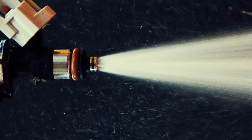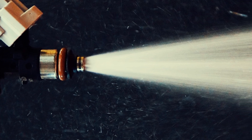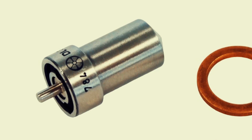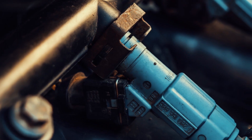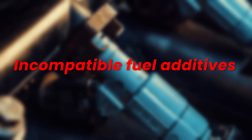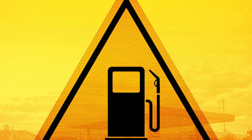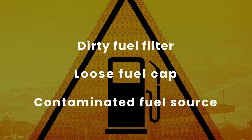Fuel injectors are precision instruments that rely on a fine spray of fuel to ensure efficient combustion. When fuel is contaminated, it can clog or damage the injectors, preventing them from delivering the proper amount of fuel at the correct time. Common types of fuel contaminants include debris, water, rust, algae, bacteria, and incompatible fuel additives. These contaminants can enter the fuel system through a dirty fuel filter, a loose fuel cap, or a contaminated fuel source.